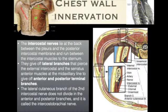The intercostal nerves lie at the back between the pleura and the posterior intercostal membrane and run between the intercostal muscles to the sternum. They give off a lateral branch that pierces the external intercostal and the serratus anterior muscle at the mid-axillary line to give off the anterior and posterior terminal branches — these are what are blocked during our PEX II regional technique. The lateral cutaneous branch of the second intercostal nerve does not divide into anterior and posterior branches and is called the intercostal brachial nerve, which we also encounter when doing supraclavicular blocks for AV fistulas.